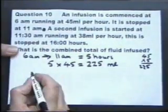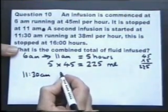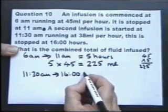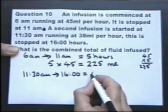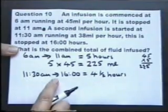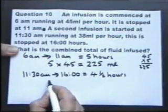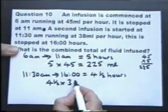A second infusion is started at 11.30, and it's running at a different rate, and this is stopped at 1600 hours. I'll work out that piece of information — that's four and a half hours. From 11.30 to 4 o'clock in the afternoon is four and a half hours, and we're told that that is running at 38 millilitres per hour.